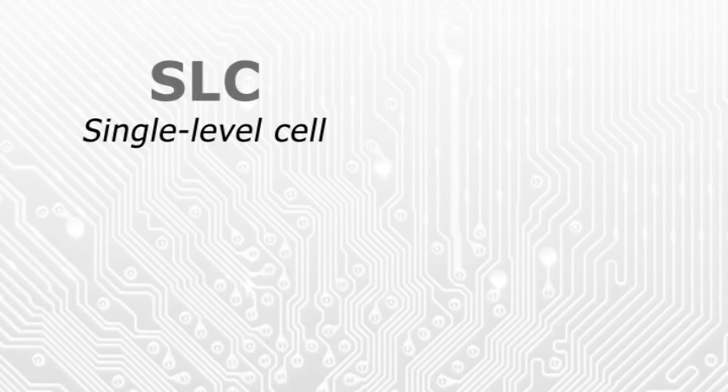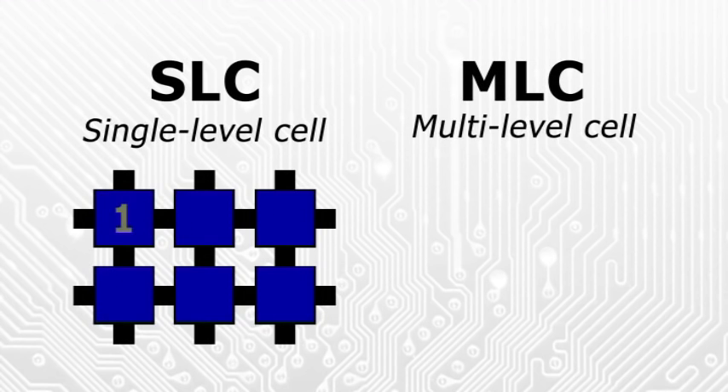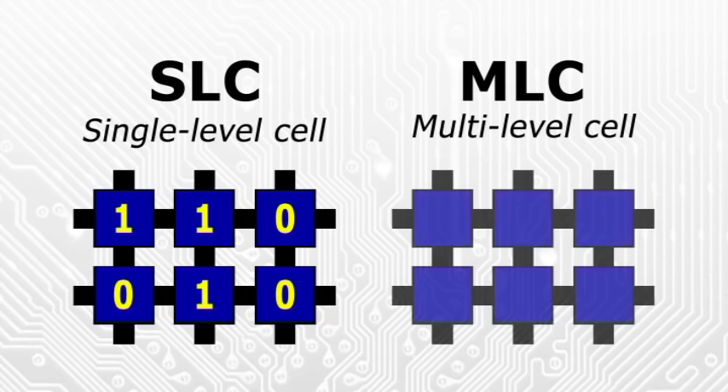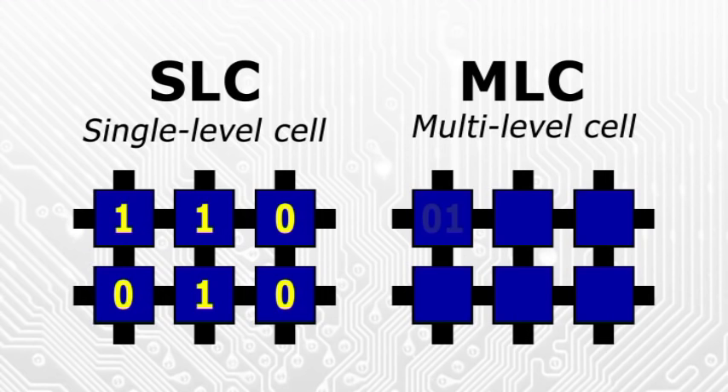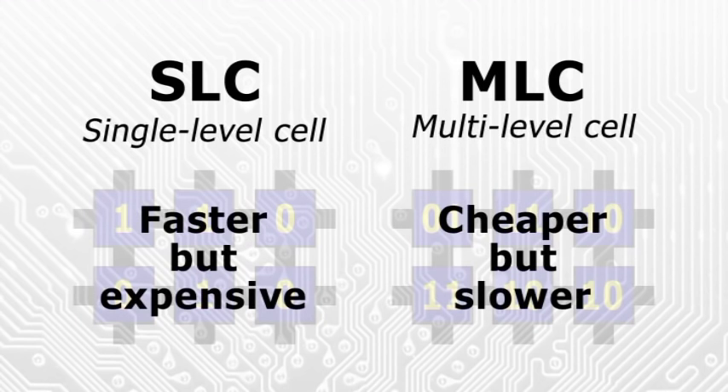SSDs come in two technology variants known as single level cell or SLC and multi-level cell or MLC. Single level cell SSDs store one bit of data in each flash memory cell. In contrast, multi-level cell SSDs use each cell to store two or more bits of data. This makes multi-level cell SSDs significantly cheaper. However, it also makes them slower as data is more difficult to access.